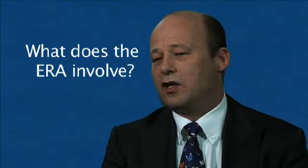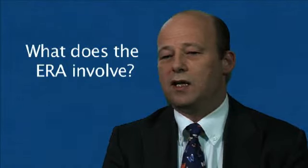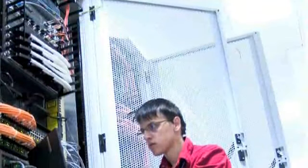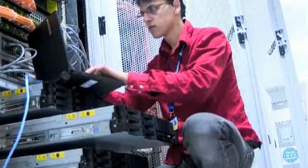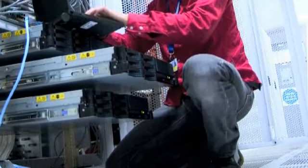What the ERA actually involves is we send a team of normally two people into the data centre and they go and actually look at the data centre, various aspects of the infrastructure. They'll also interview people. We look at over 150 different points within the data centre. Then we'll go away, analyse that and produce a report. That report is unique to your data centre, but it gives you a benchmark score that you can use to measure yourself and measure your improvements against.